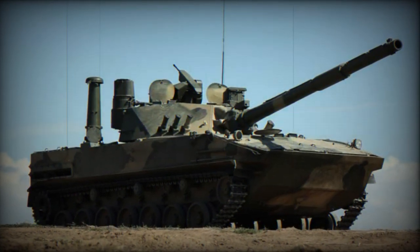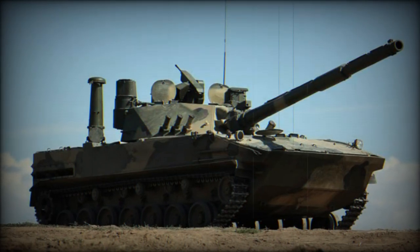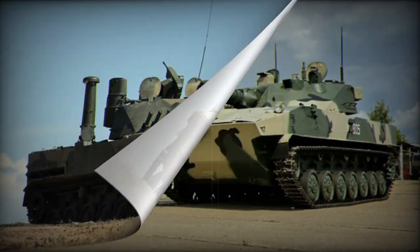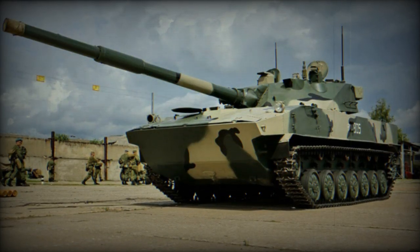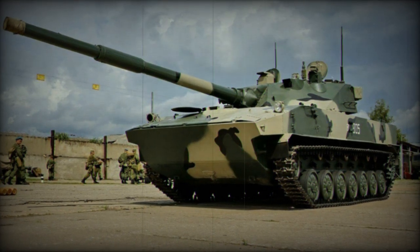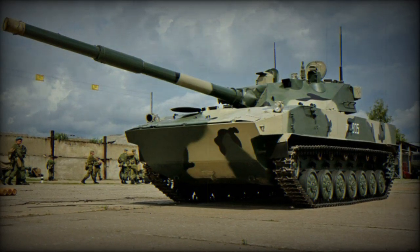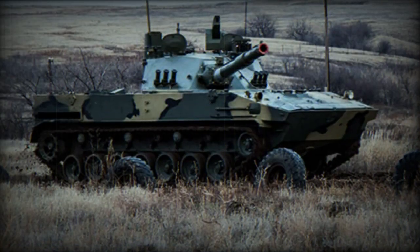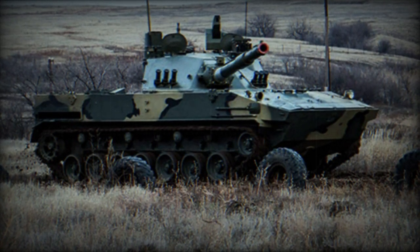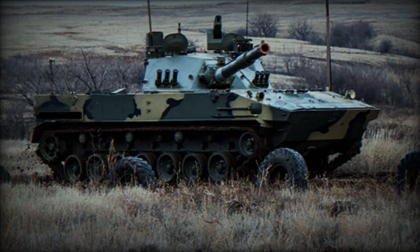The 2S25M comes equipped with a modern digital fire control system, incorporating a SOSNAU PNM gunner's combined sight and a PKP commander's panoramic sight. These sights enable firing all types of munitions, including guided missiles, with automatic target acquisition and tracking systems. The Sprut SDM1 is integrated into a unified tactical level control system, facilitating the exchange of target data between the crew of three and other vehicles, and enabling reception of target designations from unmanned aerial vehicles and radar stations.